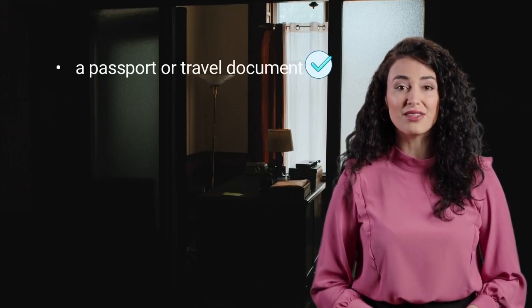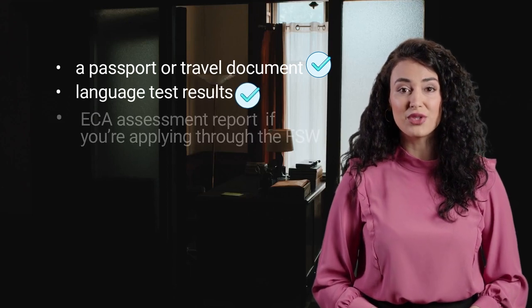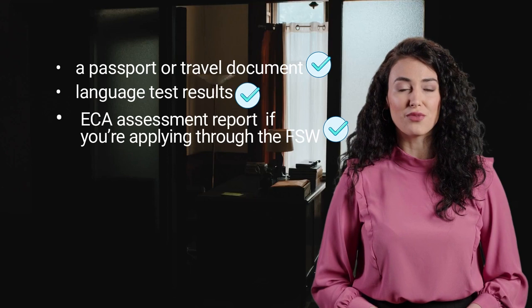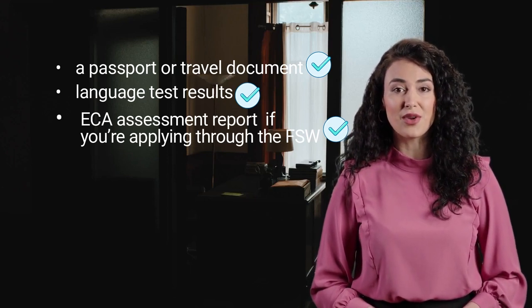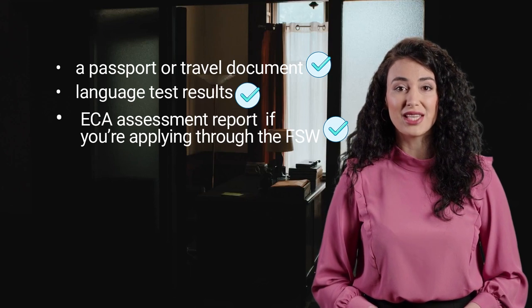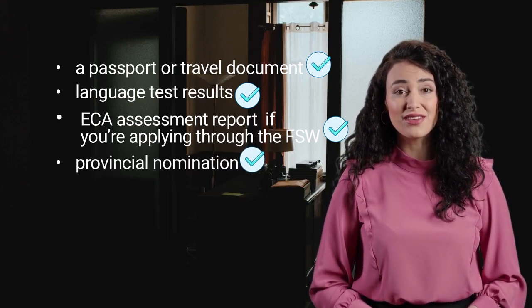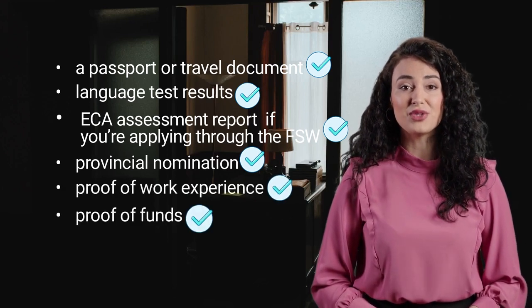A passport or travel document. Language test results. Proof of Canadian education, or an Educational Credential Assessment Report for immigration purposes, if you're applying through the Federal Skilled Workers Program or you want to get points for education obtained outside Canada. Provincial nomination if you have one. Proof of work experience. Proof of funds.